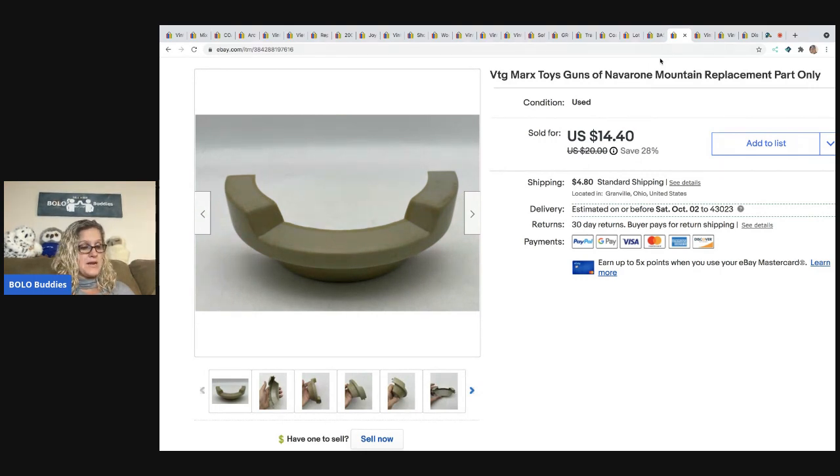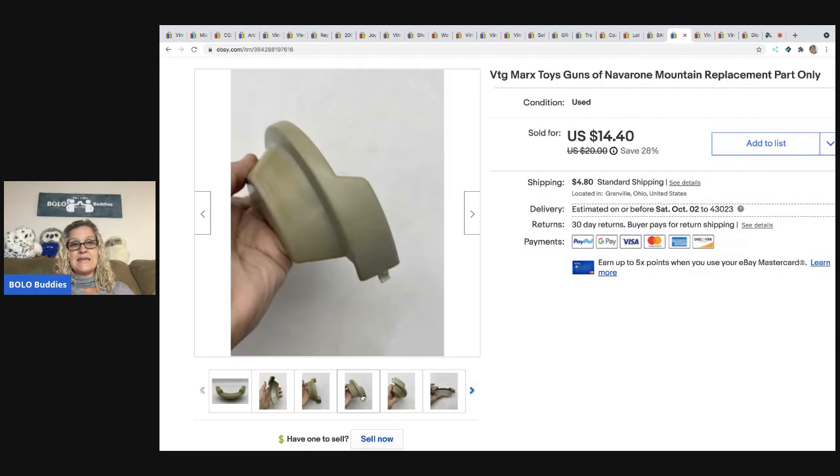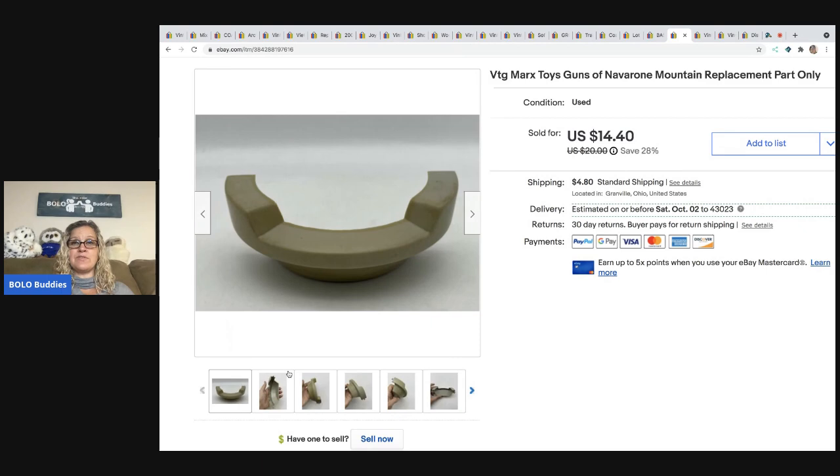This is another piece of the vintage Marx Toys Guns of Navarone set that I parted out. I took a best offer of $13 and the buyer paid shipping. It has a lot of staining — if it had been in mint condition I would have listed it for more.